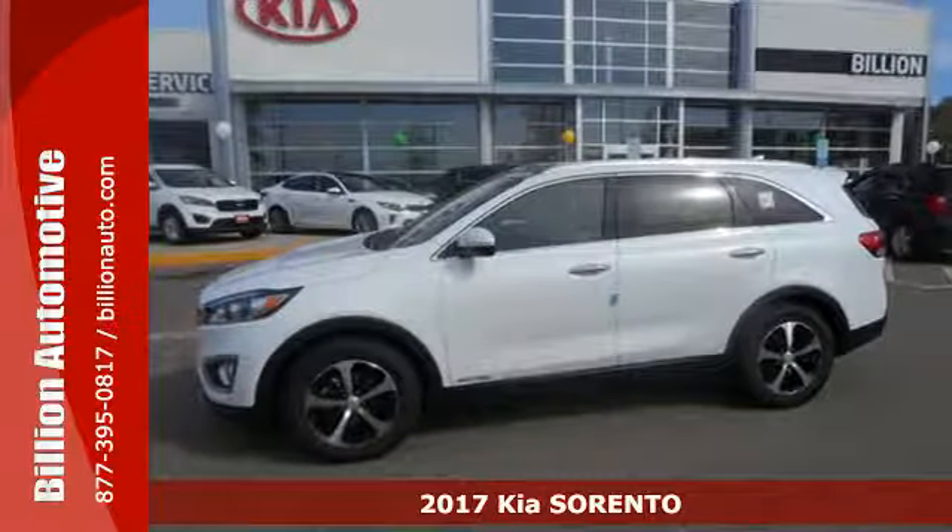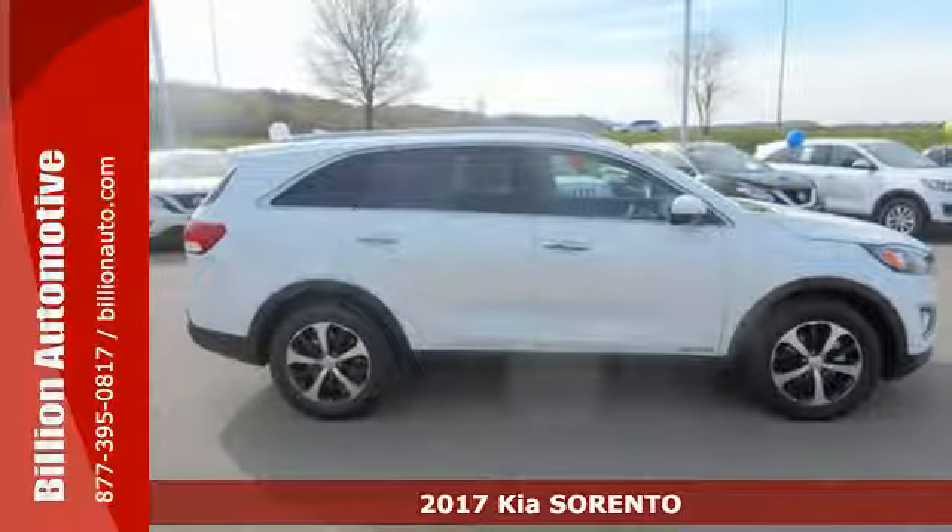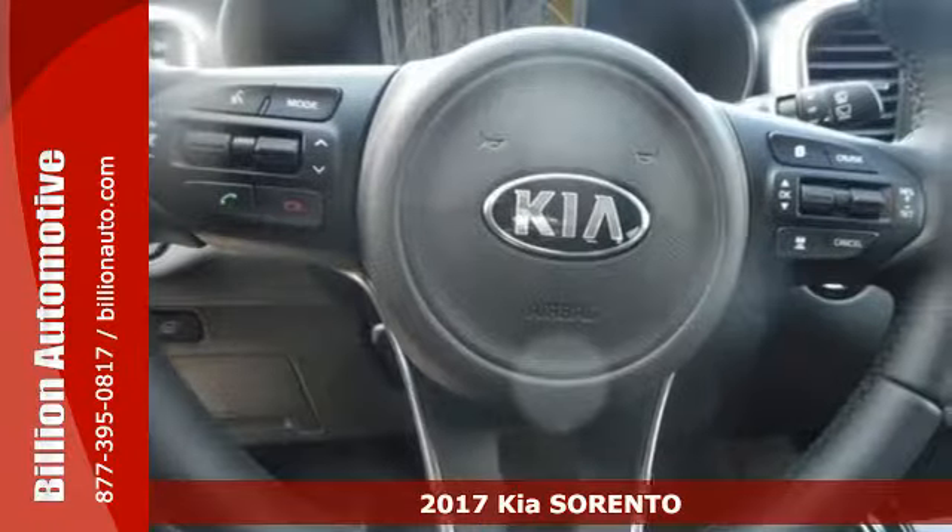It's a 2017 Kia Sorento. This Sorento offers you extensive cabin space and a sleek, sculpted exterior.